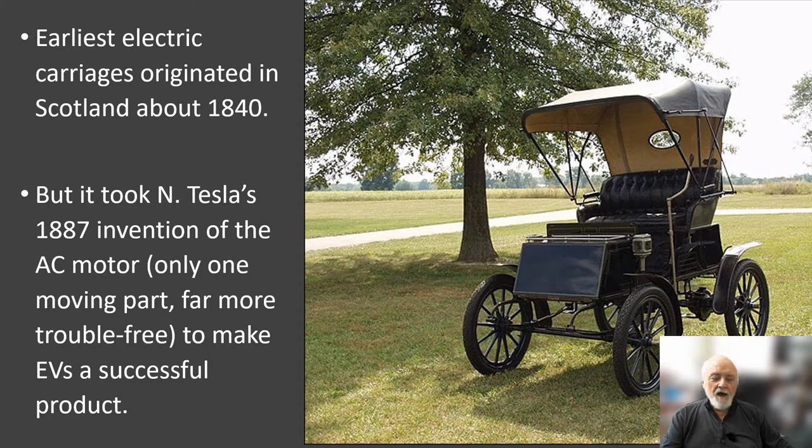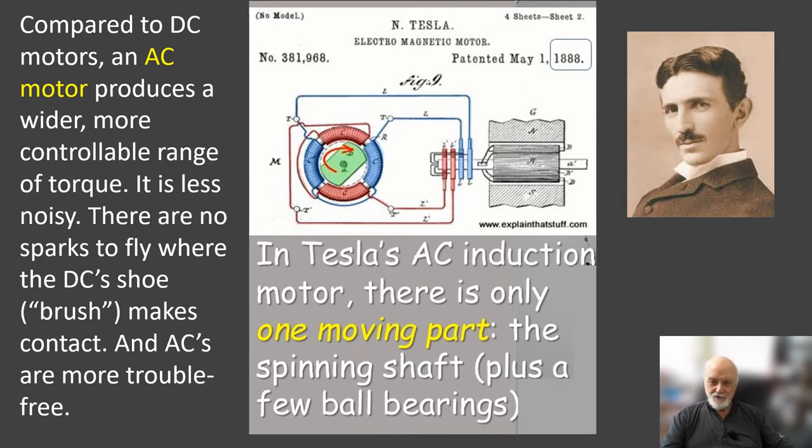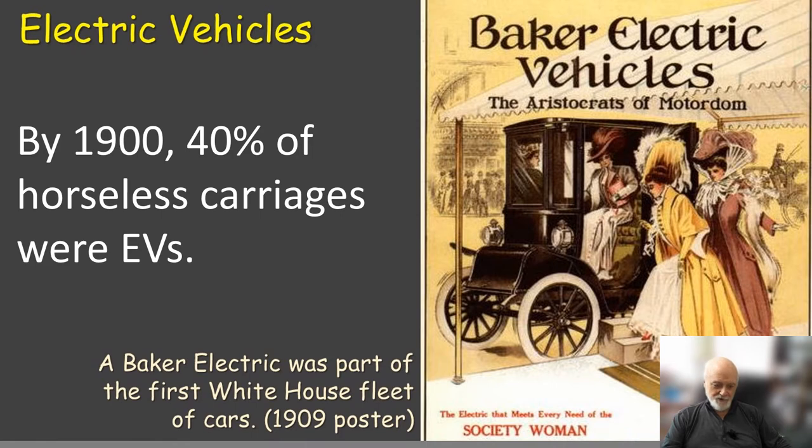The history of the first electric vehicles: in Scotland they were experimenting with electric carriages in the late 1830s, but it really took Nikola Tesla's 1887 invention of the AC motor to make EVs a successful product. Compared to DC motors — which you might think would be logical given DC batteries — AC motors have a much wider and more controllable range of torque and frequency. They're also less noisy, there are no sparks, and AC motors are much more trouble-free, which led to many car manufacturers becoming more successful.